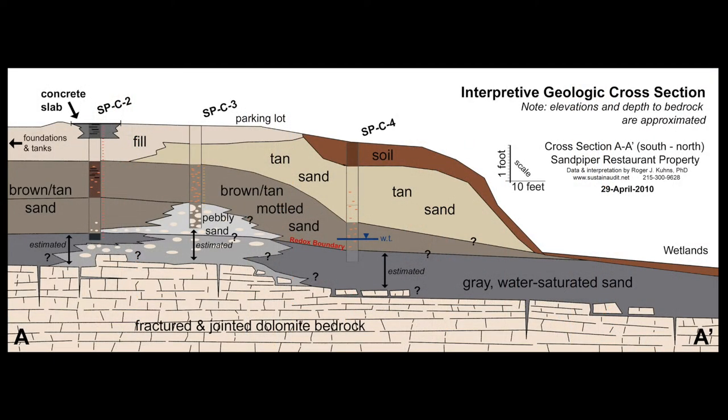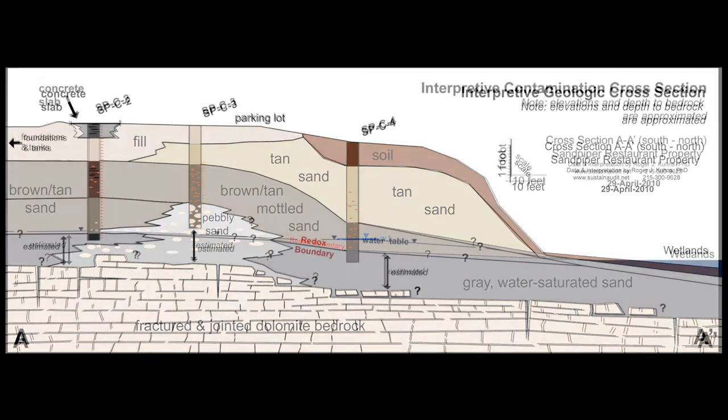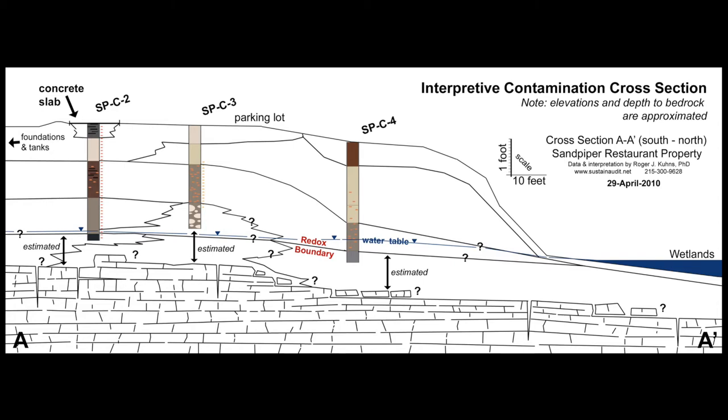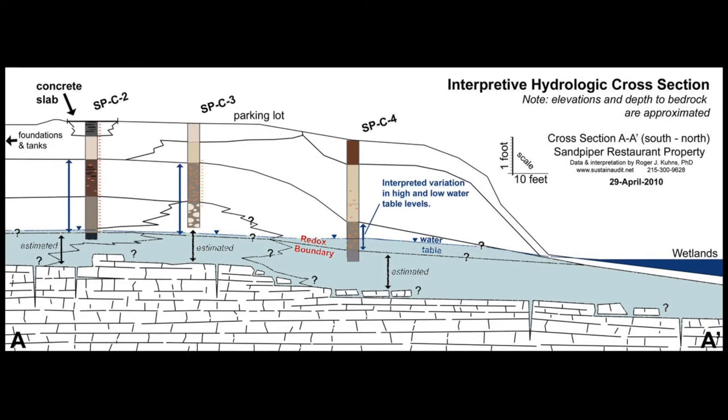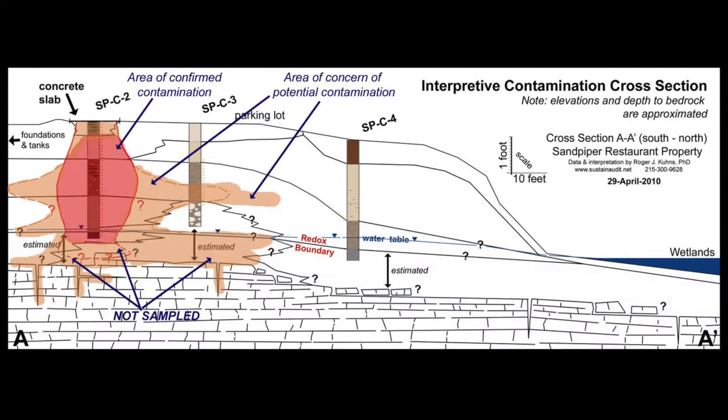Taking this information, we can make a composite cross section showing our soils, sediments, and bedrock, and start getting an understanding of where the water table is — shown here in a blue line — and the wetland down gradient just off to the right. Using this, we can identify the redox boundary — where the water table fluctuates slightly up and down depending on how much rain or how high the lake is — and better illustrate this by putting in the saturated zone above the bedrock. Using the sample data, we can also identify the extent of the contamination from the various core holes.